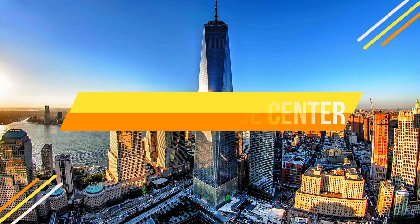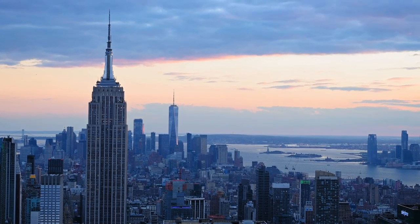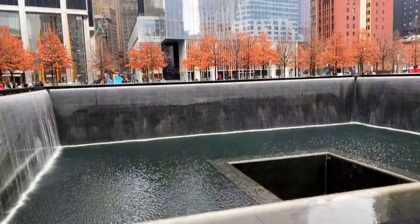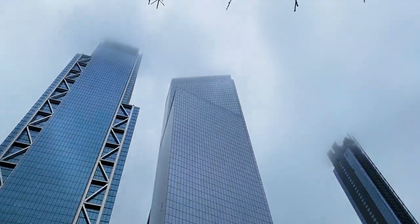Number ten: One World Trade Center. Honoring the resilience of New York, the One World Trade Center stands tall. The somber beauty of the reflecting pools at the 9/11 Memorial and the panoramic views from the observatory remind us of the city's strength.